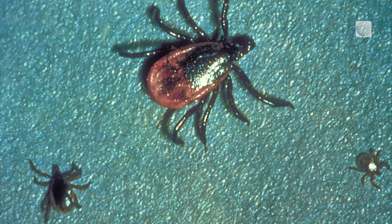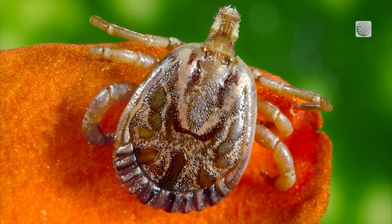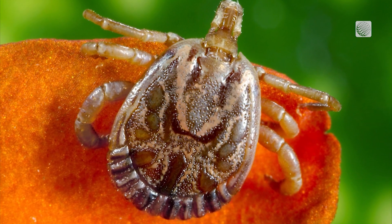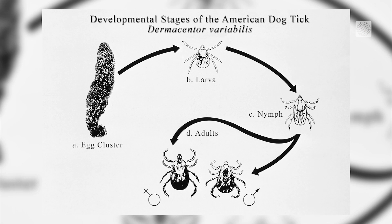Female ticks usually lay their eggs in the spring and summer months, which means there is a heightened risk for tick bites. Springtime is seen as one of the riskiest times because of the disease risk at that particular stage.